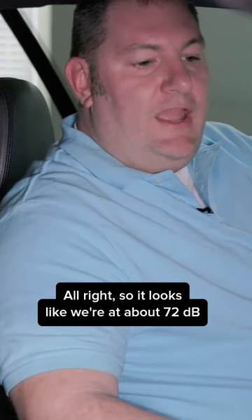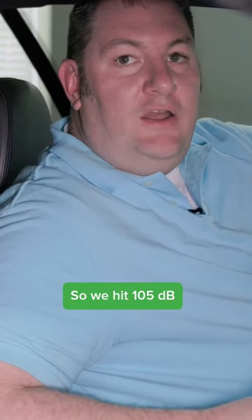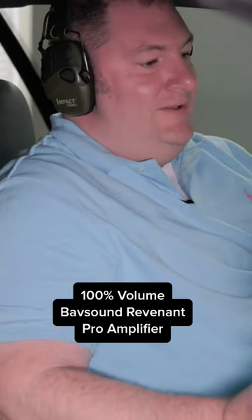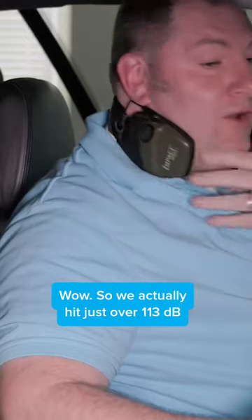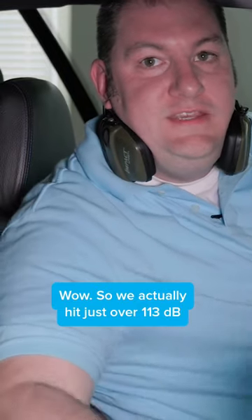It looks like we're at about 72. So we hit about 90. We hit 105. Wow, so we actually hit just over 113 dB.